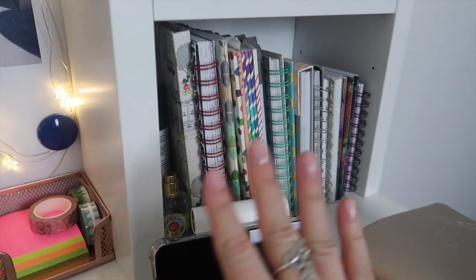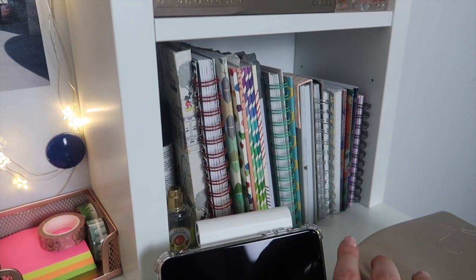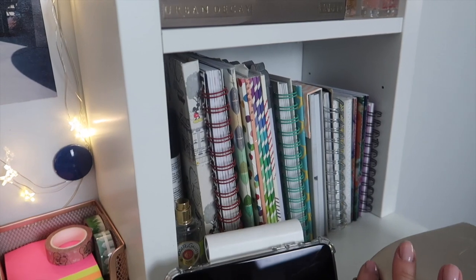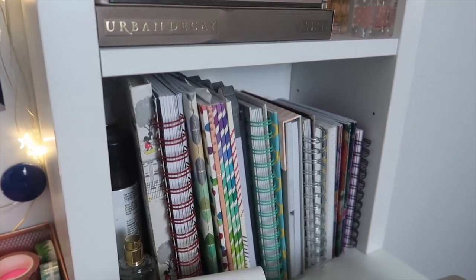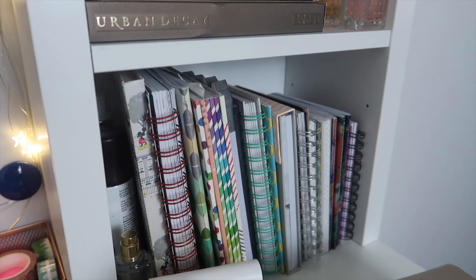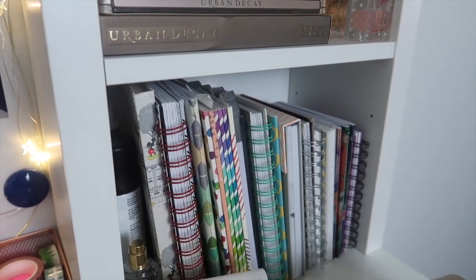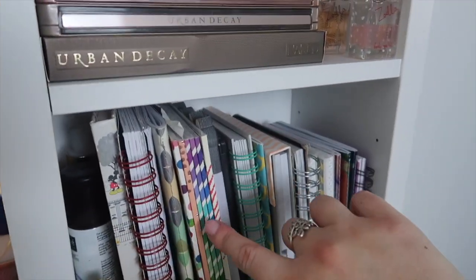Let's get into the actual practical stuff. This bottom shelf is my notebook shelf. I know you guys who are also obsessed with stationery will know that you always have a million notebooks. Some of them I do use, others are waiting to be used, and others are where I've kind of started a project in them but they are mostly still empty, just waiting to be repurposed.